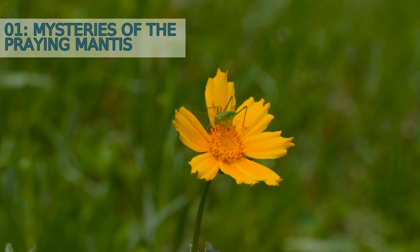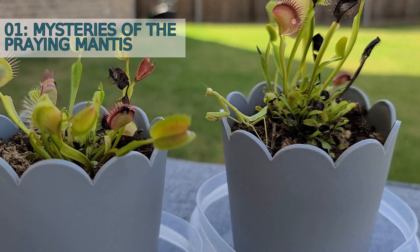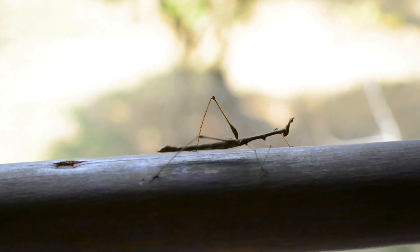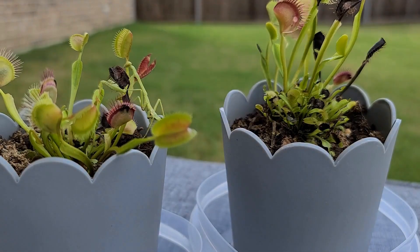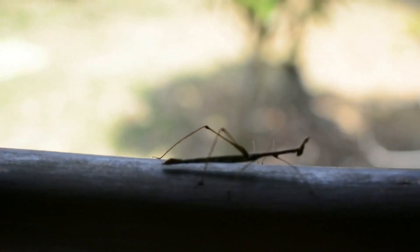Number 1: Mysteries of the Praying Mantis. Despite being studied for centuries, the praying mantis still holds many mysteries. Scientists continue to discover new behaviors and adaptations that make these insects even more fascinating. From their intricate mating rituals to their impressive hunting skills, there is still much to learn about the praying mantis.